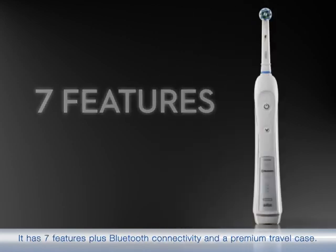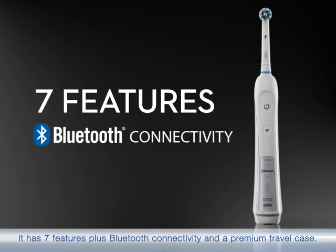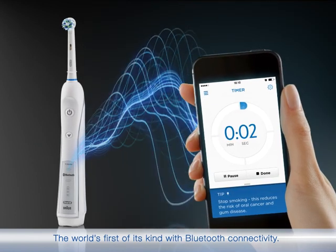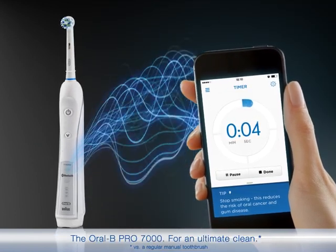It has 7 features, plus Bluetooth connectivity and a premium travel case. The world's first of its kind with Bluetooth connectivity — the Oral-B Pro 7000.